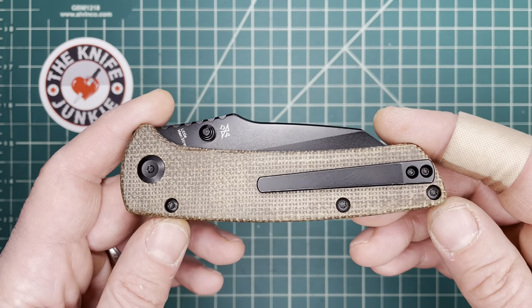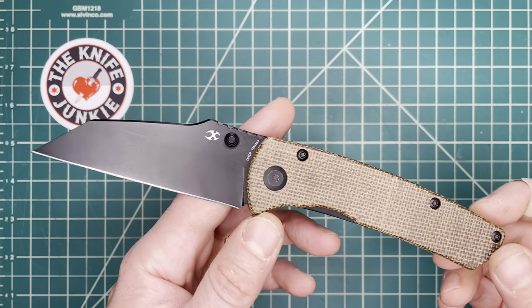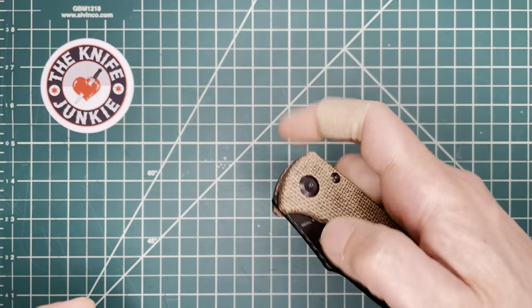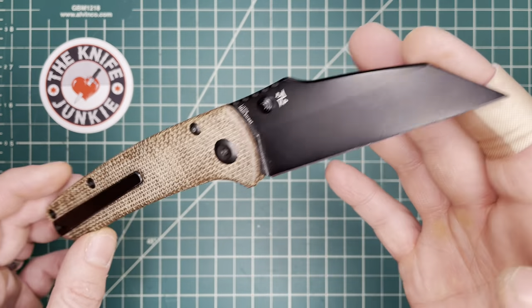These are the 15 most carried knives for me this year. I chose 15 because I always carry a couple of pocket knives — one in my front right pocket as my main carry of the day.